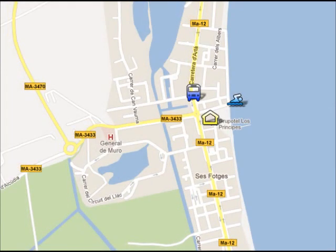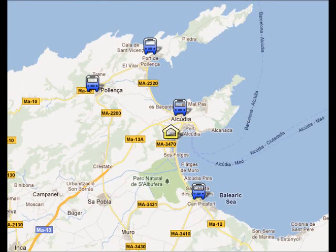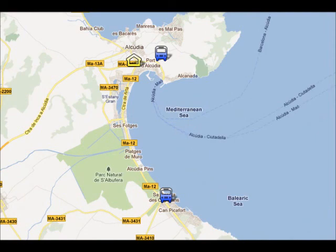The bus stop is a 4-minute walk from your hotel and the main bus line will take you to the nearest resorts. It will also take you to Alcudia Old Town, Port de Pollença Old Town, and Can Picafort, as you can see on screen. From Port Alcudia to Can Picafort is 30 minutes and it will cost you €1.30.